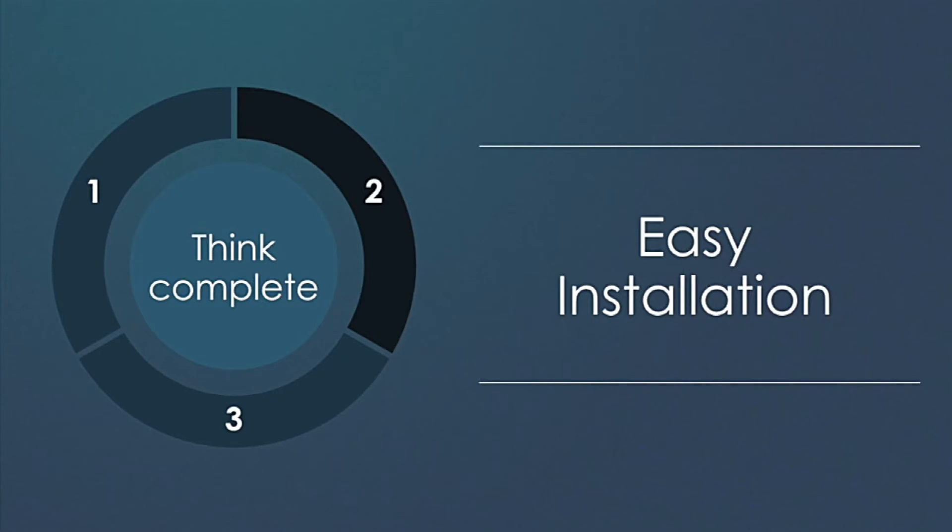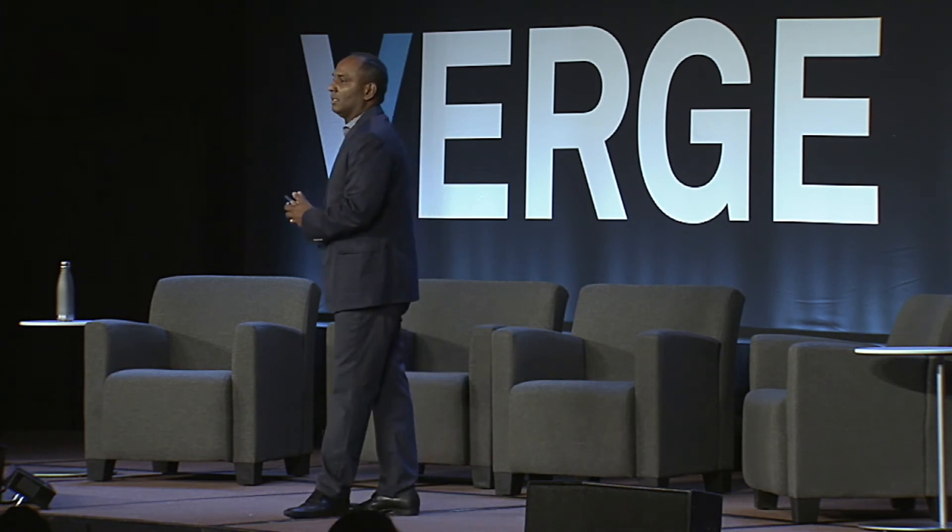The second aspect of the product that we worked on to create completeness is installation. We are in the real estate industry — we are a supplier to the construction industry, and we don't forget that. While we're creating this user experience, it's critically important that we deliver the product in a way that it can scale in that industry.